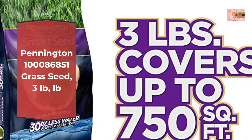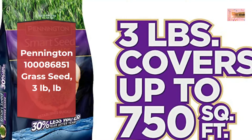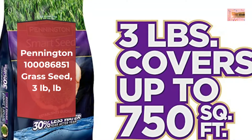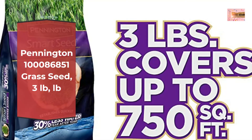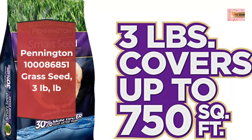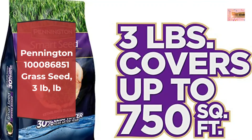Designed to grow in shady areas with minimal sun. Specially formulated to outperform other shade mixes. Best for medium to heavy shade — 2 to 4 hours of sun per day. Germinates in 7 to 10 days. Contains Pennington exclusive Penkoted Technology to ensure better plant growth.